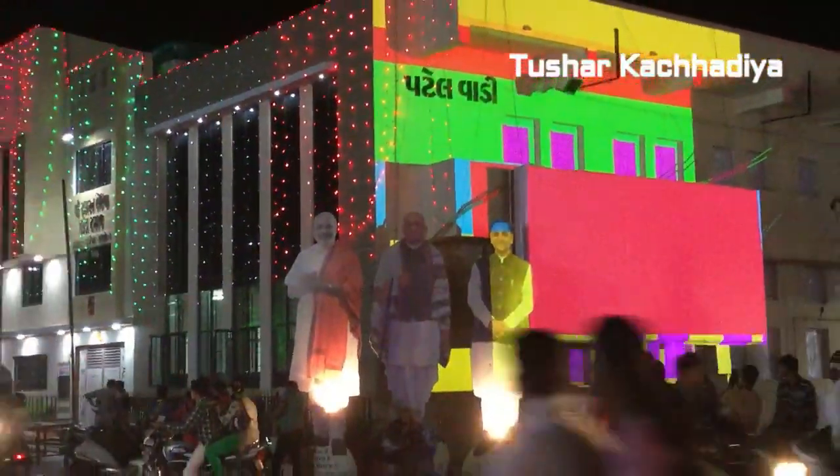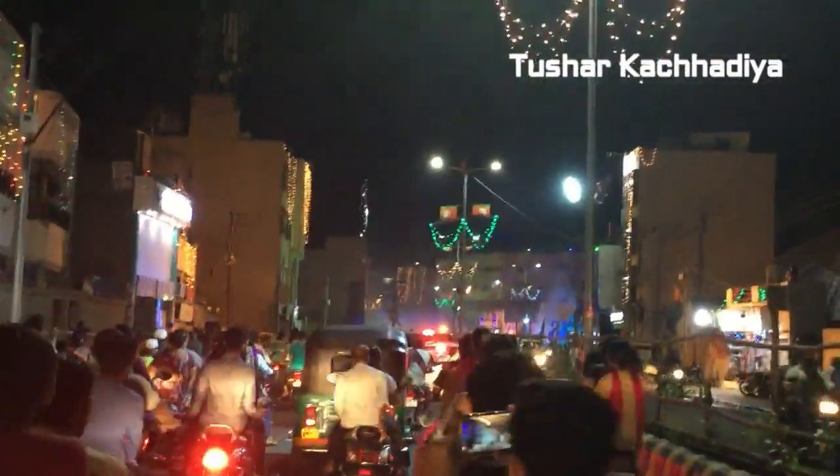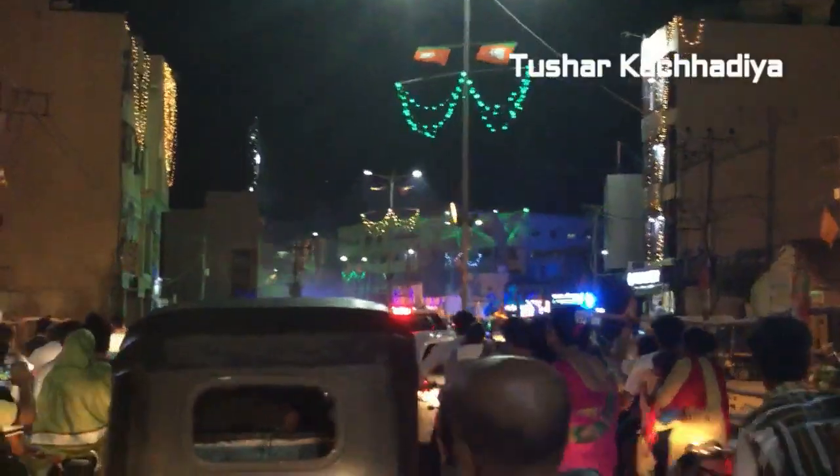We have currently reached Patilwari. Nearby 2 km of the roadshow is done; still 6 km of the roadshow is remaining. Great decoration with lesser soap here at Patilwari.